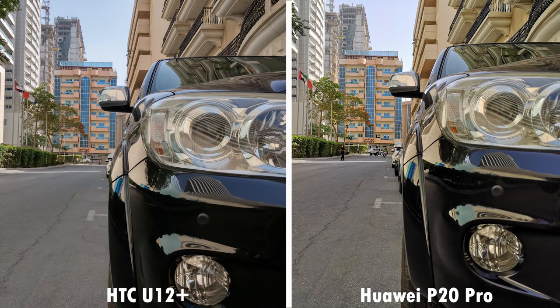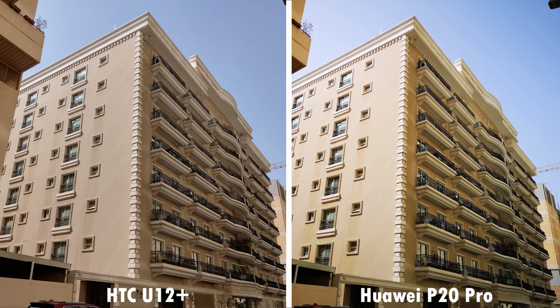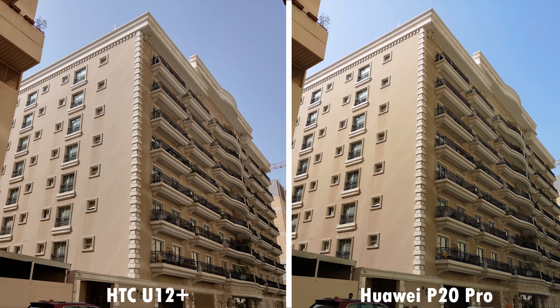We'll begin with a simple image. In the first one, the phones are hard to tell apart, but in very slight variance, the U12 Plus has more accurate colors and better background light control, seen from the building construction. Next is a pretty standard image of a building, where the U12 Plus once again has the better colors and the overall picture — it's not very overexposed like what you find on the P20 Pro. Turning off AI makes the P20 Pro far better, but even so, the detailing on the building balconies seems to be better on the U12 Plus.